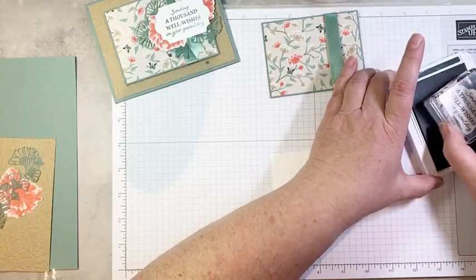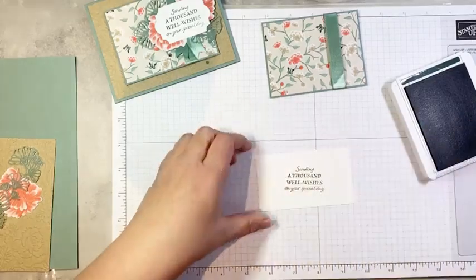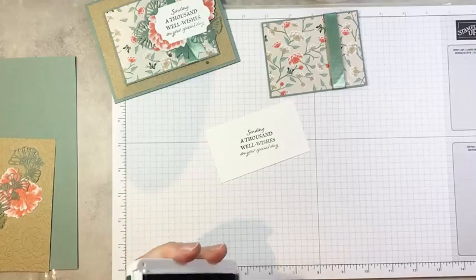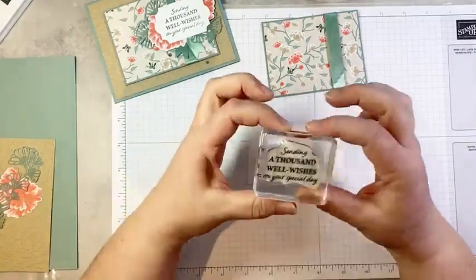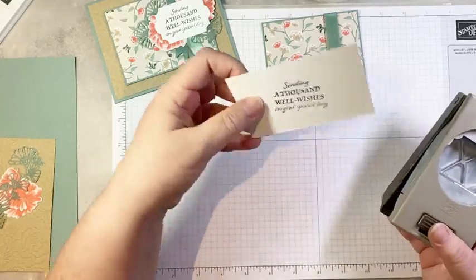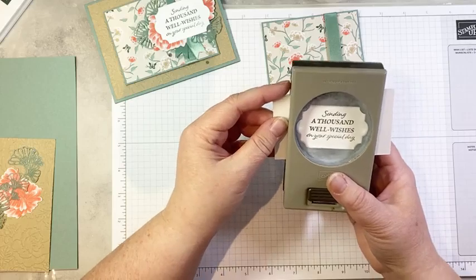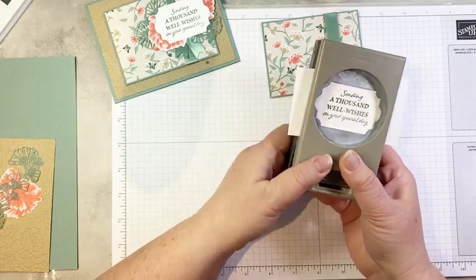Let's stamp our sentiment. I've got just some white scrap here and we're going to use 'Sending a Thousand Well Wishes on your special day.' I love this sentiment because it works for pretty much everything. I'm going to go ahead and stamp this in Evening Evergreen ink. My Evening Evergreen pad is getting a wee bit on the dry side, so it may stamp a little lighter — it almost looks like soft succulent. And I have to point out — see how crooked that stamped? It's because I mounted this stamp so off. Probably the worst stamp I've mounted in years.